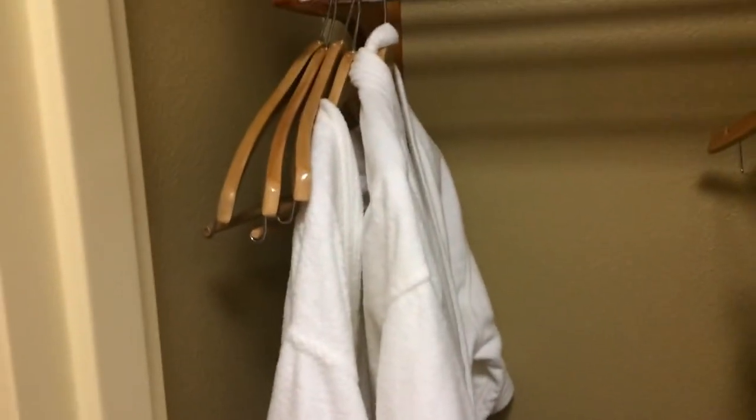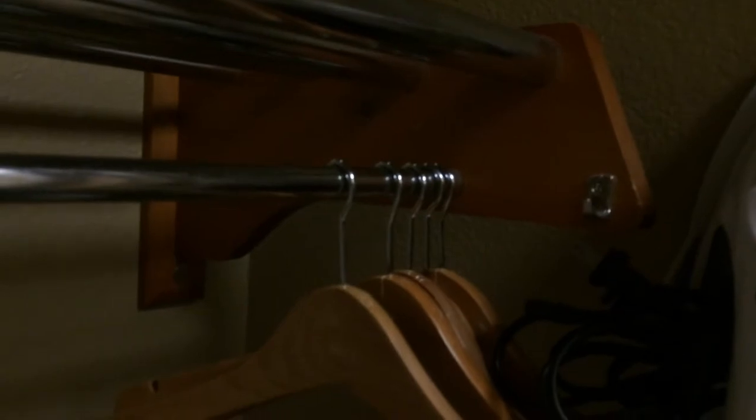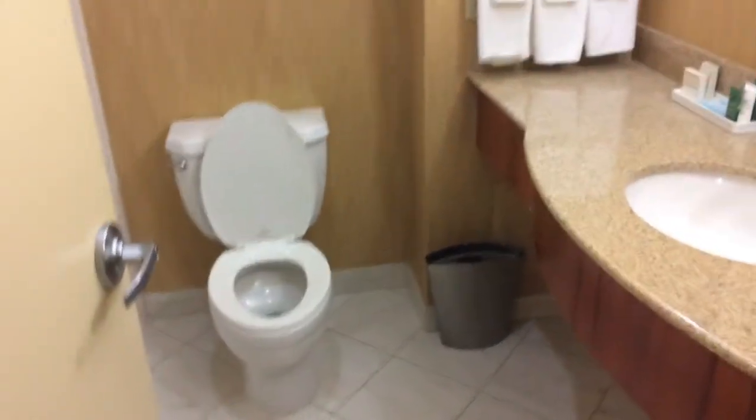And robes — this is something we've never gotten in a hotel room before. This one has the little proprietary hangers. And this is the second bathroom, which is pretty much identical to the first bathroom except it's reversed.